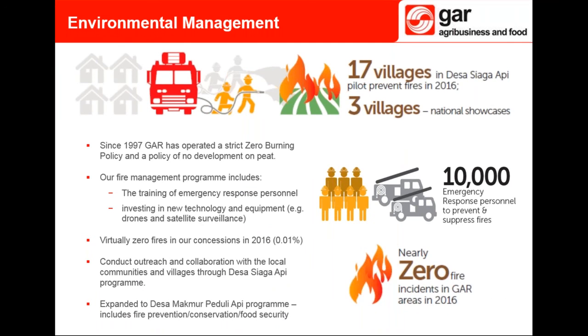We are complementing our community conservation partnerships with community-based fire prevention programs in fire-prone areas. Our fire prevention program, Desa Siaga Api, was piloted in 2016 in 17 villages in West Kalimantan and Jambi. At the end of the first year, all villages met targets for fire prevention and qualified for community infrastructure support. Three villages were chosen by the government as national pilot villages to showcase a successful fire prevention initiative. The pilot will now evolve into an expanded program called Desa Makmur Peduli Api, focusing on fire prevention, forest conservation, and food security. Thanks to our strict zero burning policy, GAR had virtually zero fires in 2016.